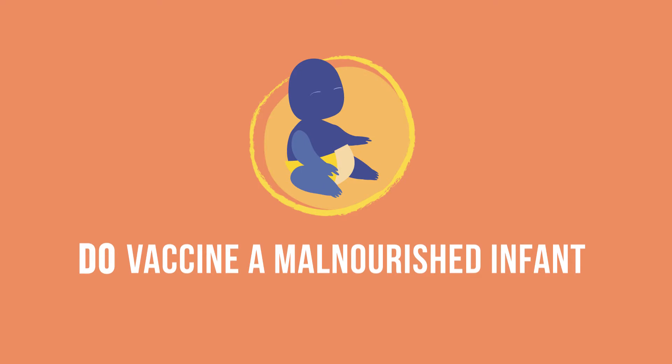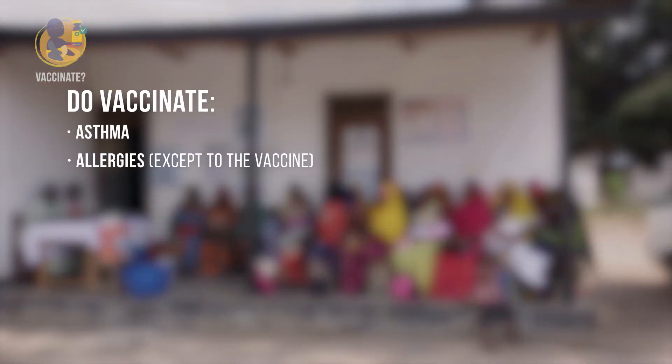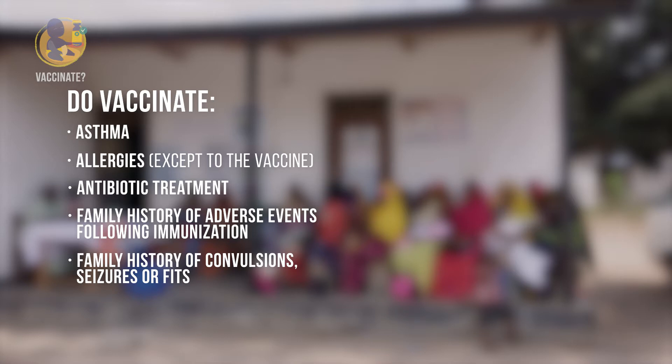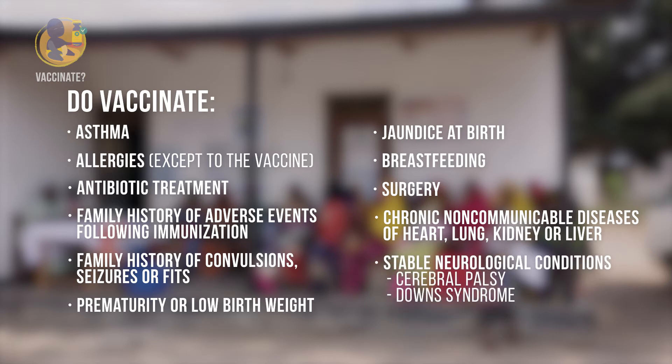There are many other situations that are not contraindications — infants should still be vaccinated if they have asthma or allergies (except an allergic reaction to the vaccine itself), ongoing treatment with antibiotics, family history of adverse events following immunization, family history of convulsions or seizures, prematurity or low birth weight, history of jaundice at birth, ongoing breastfeeding, recent or upcoming surgery, chronic non-communicable diseases of the heart, lung, kidney, or liver, and stable neurological conditions such as cerebral palsy or Down's syndrome.